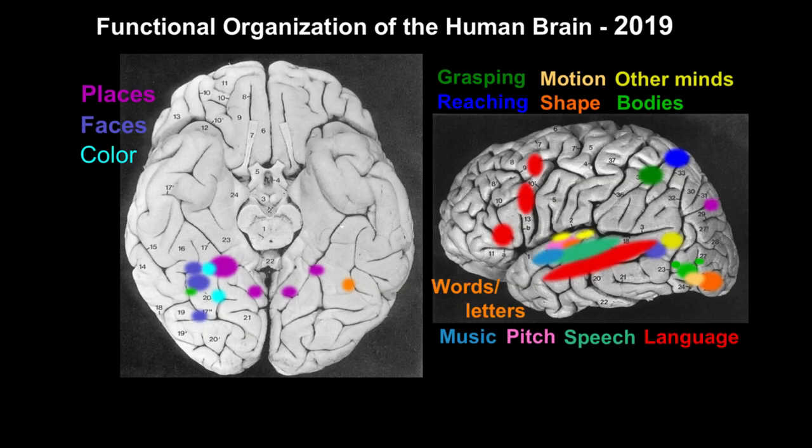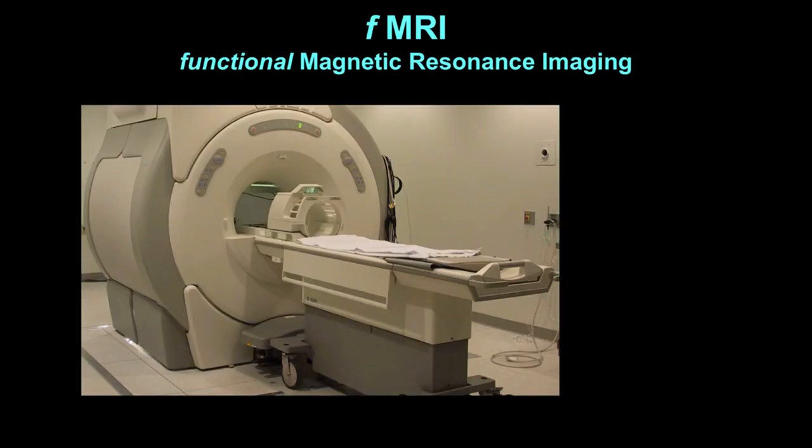Where are we today? Here's where we are today. There are now dozens of regions in the human brain where we have a pretty good idea of what that patch of brain does. The regions I'm showing you here schematically are present in pretty much anybody, in approximately the same location in their brain, and they do these very specific things. So how do we learn all this? We use a tool called functional MRI, which is just like a regular old MRI machine — you stick a person in there for a scan.